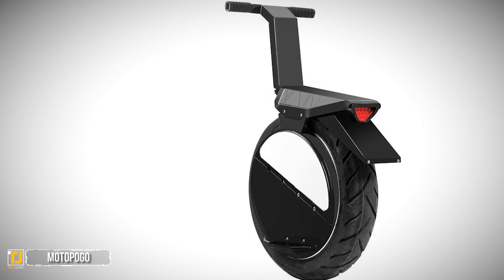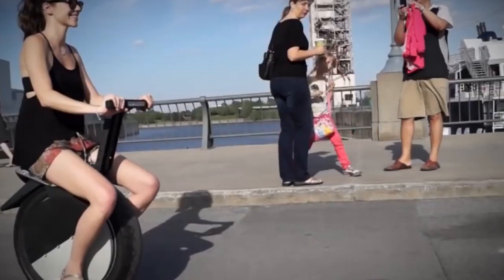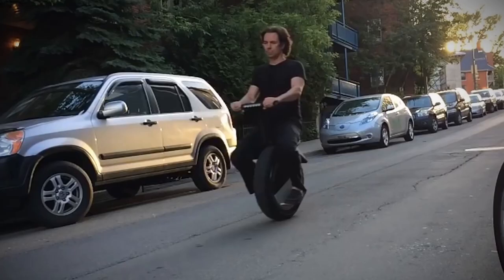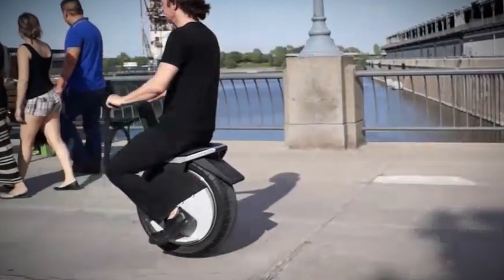Number 5: Moto Pogo. The Moto Pogo is a new take on an old idea — the unicycle. It is a fully-sized, self-balancing single-wheeled electric scooter that anyone can ride.